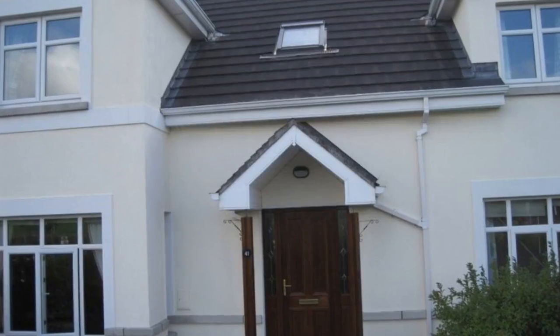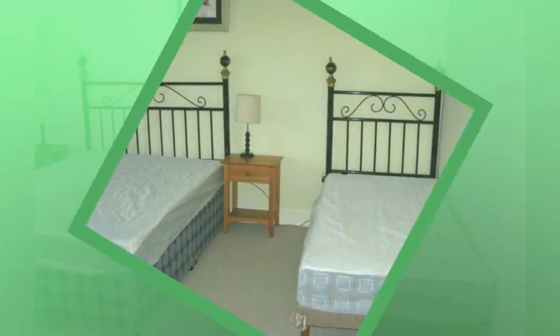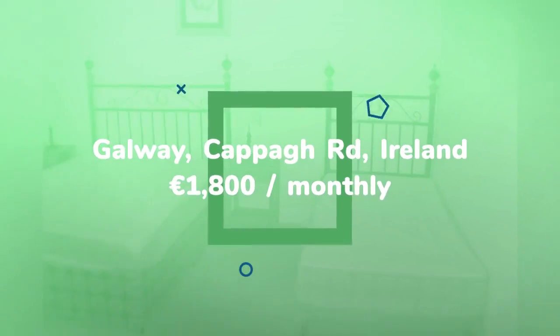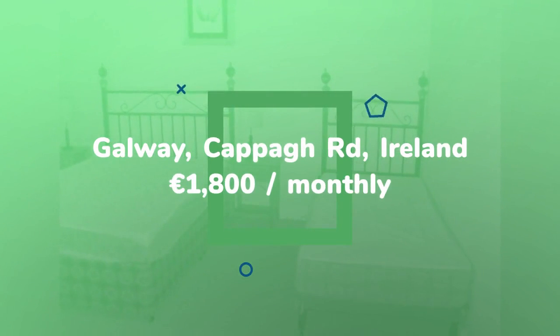CribScan presents this ideal rental in Galway. Four bedroom detached house, two en suite rooms, one main bathroom, large kitchen, sitting room and family room, conservatory attached, own private driveway.